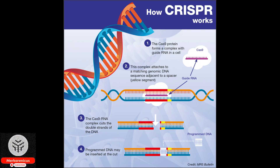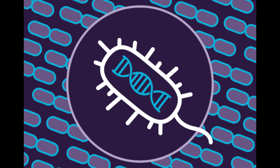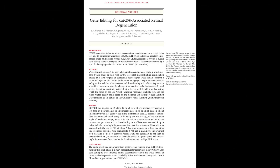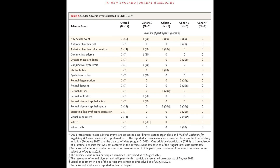Today's video focuses on a groundbreaking CRISPR gene editing trial that has yielded positive results in improving vision for participants with an inherited retinal degeneration caused by a mutation in the CEP290 gene. The individuals who took part in this trial witnessed a notable improvement in their vision.